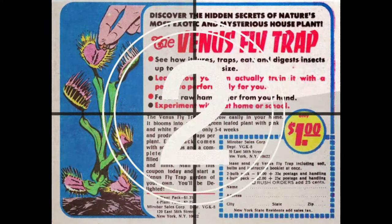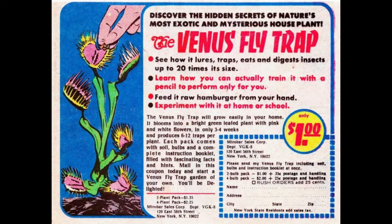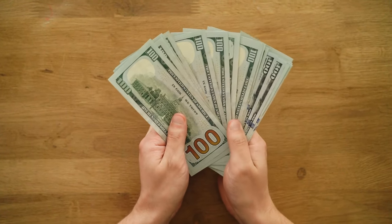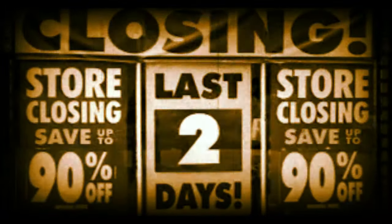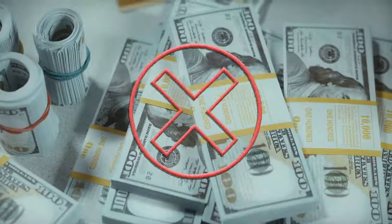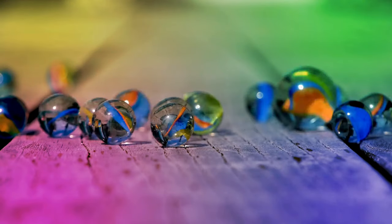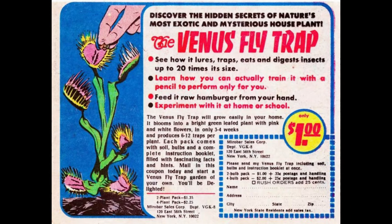When kids sent away for the Venus Flytrap, they were expecting to receive a pre-grown plant that's ready to go. Of course, kids can't understand that this is logistically impossible. What they got instead was a packet of seeds and a custom pot to incubate those seeds in. This does a lot to explain why this product didn't have much staying power, and efforts by the company to solicit future sales likely fell flat with most kids who poured their paper route money into the failed Venus Flytrap.